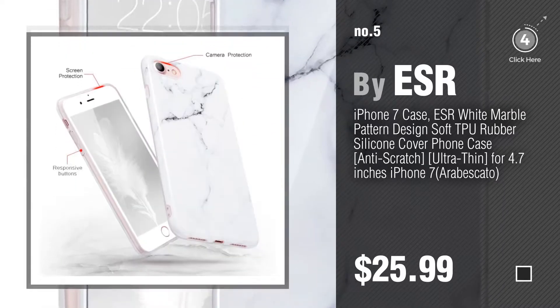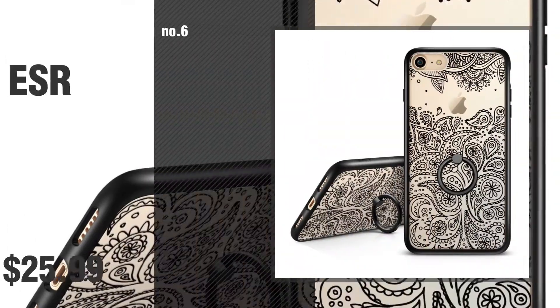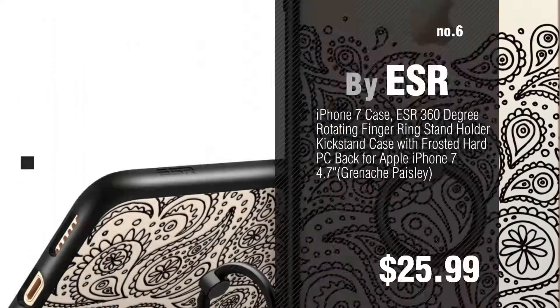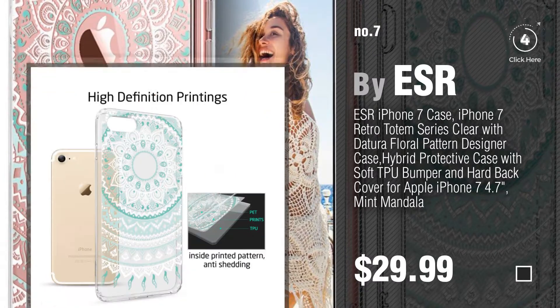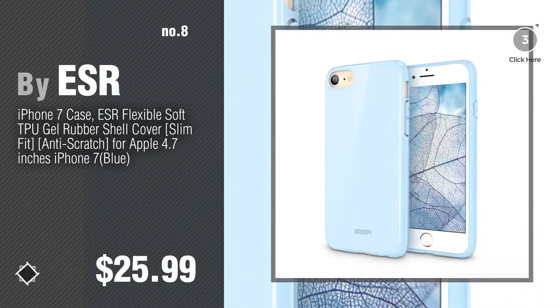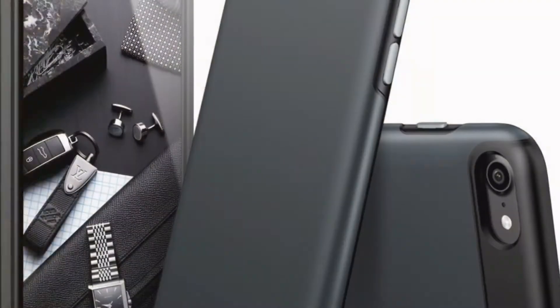Find these best iPhone 7 cases at up to 70% off by clicking the description below. Number 6. Number 7 — click the circle in the corner to find more amazing products and gift ideas. Number 8. Number 9.